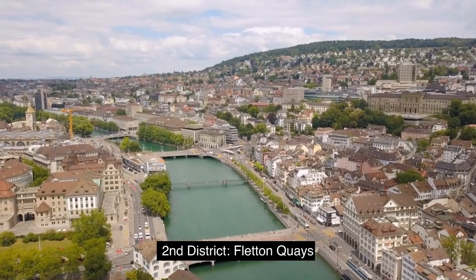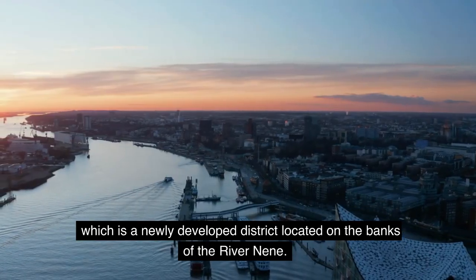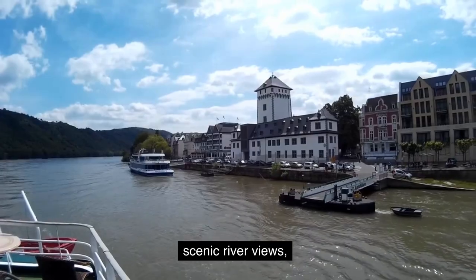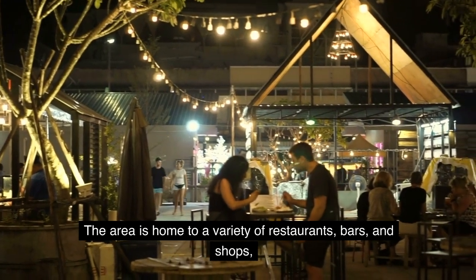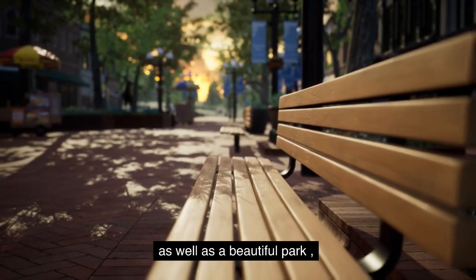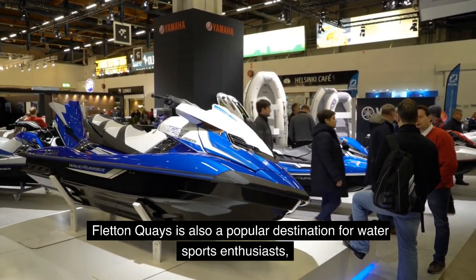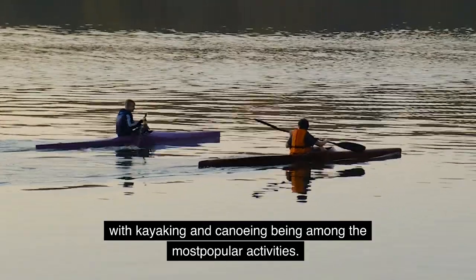Second District: Fletton Quays. Next up is Fletton Quays, which is a newly developed district located on the banks of the River Nene. This district is known for its modern architecture, scenic river views, and vibrant atmosphere. The area is home to a variety of restaurants, bars, and shops, as well as a beautiful park where visitors can enjoy a picnic or a leisurely stroll. Fletton Quays is also a popular destination for water sports enthusiasts, with kayaking and canoeing being among the most popular activities.